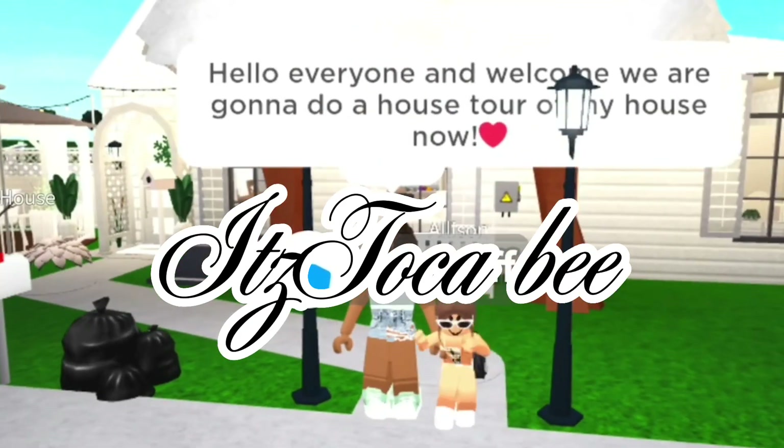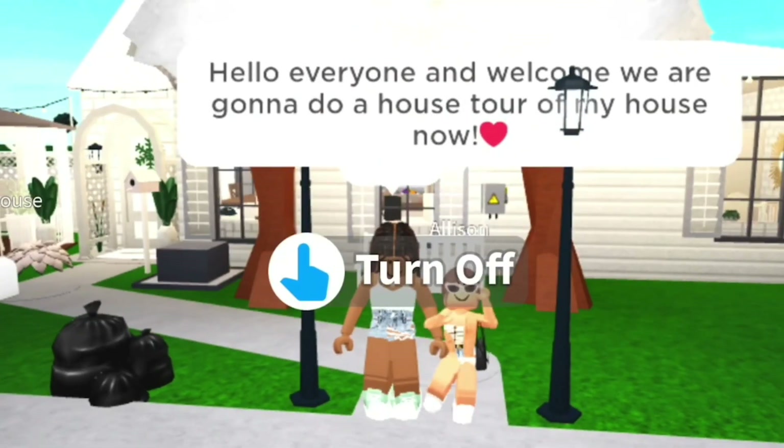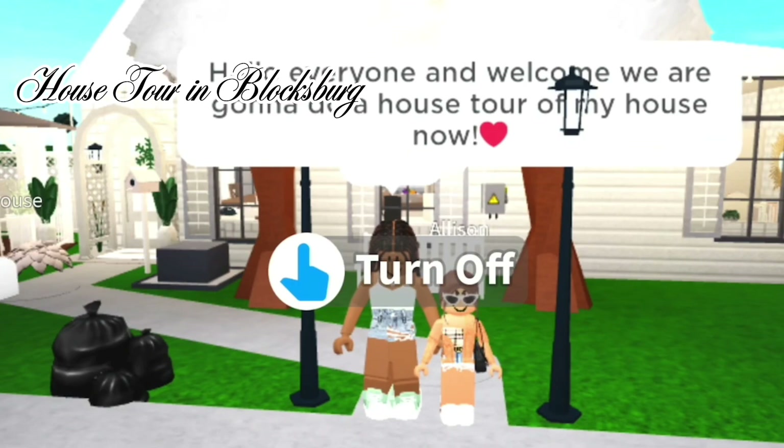Hey guys, it's Toka B. Welcome back to my YouTube channel and today we are going to be doing a house tour in Blocksburg.